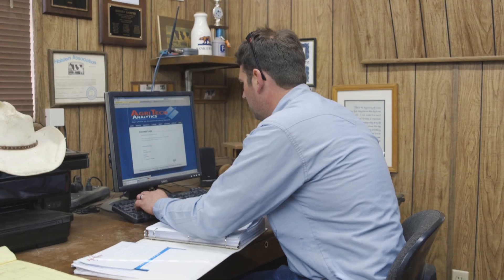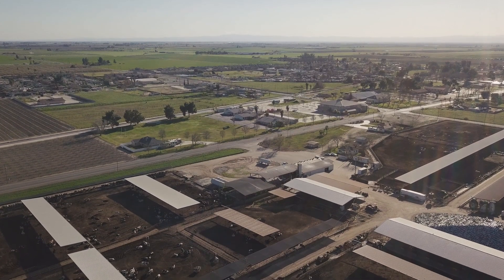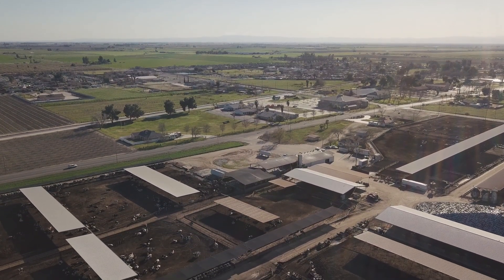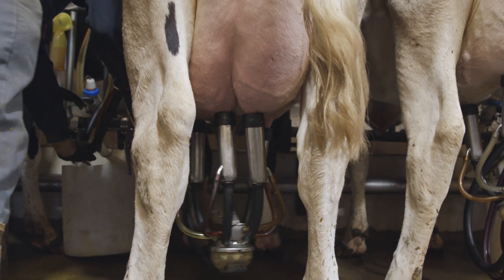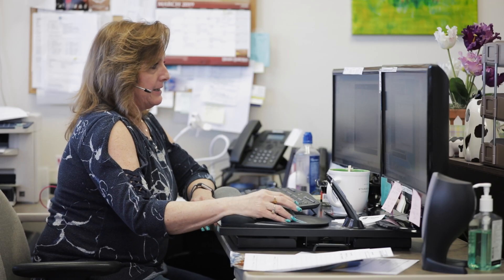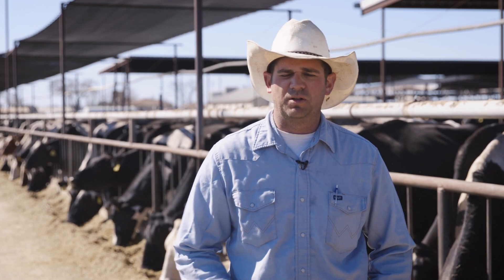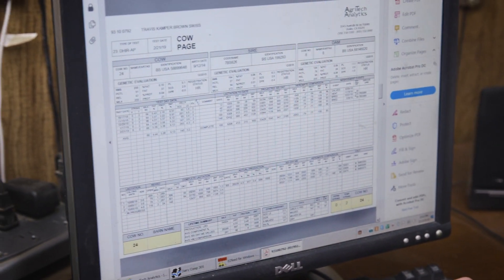Our cow records have run through Agrotech for about 40 years. We test every month for milk weights, components, and somatic cell count. The testing process is pretty simple — at the same time every month the testers come out and install the meters in the barn before they start milking. The samples are run through the DHI lab overnight, and by midday the next day Agrotech has already processed our herd and it's ready to download back into Dairy Comp 305 here on the dairy.